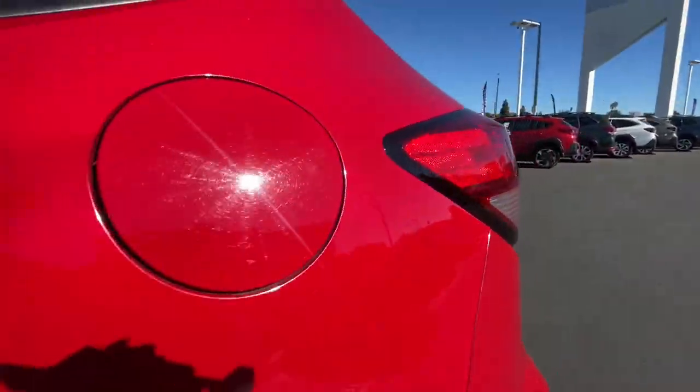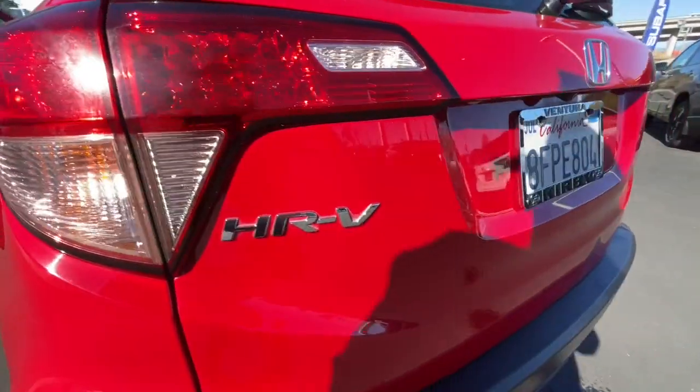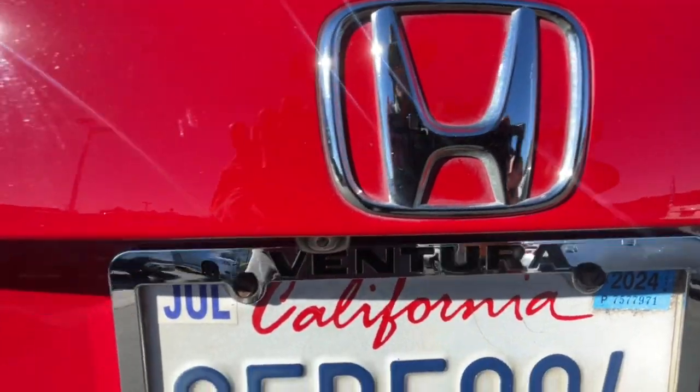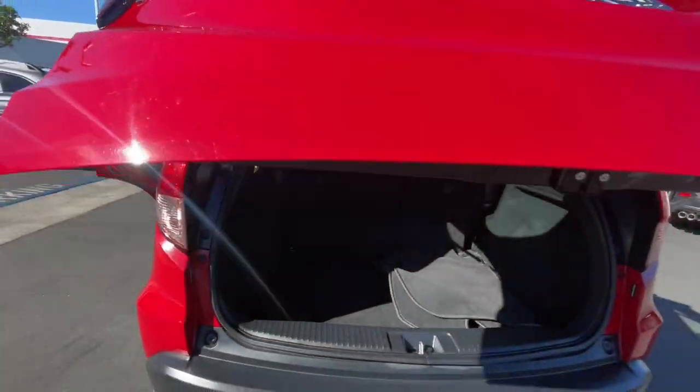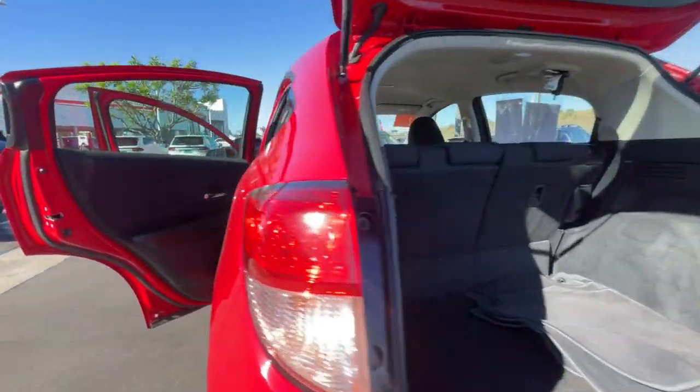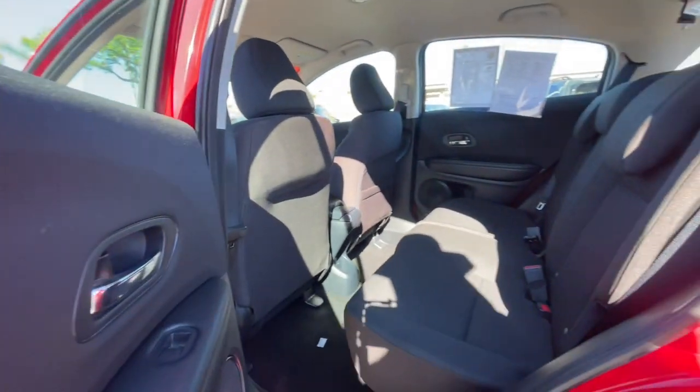The following are some of this vehicle's highlighted options: keyless entry, backup camera, aluminum wheels, alarm, electronic stability control, steering wheel audio controls, rear spoiler, traction control, tire pressure monitoring system, and passenger vanity mirror.